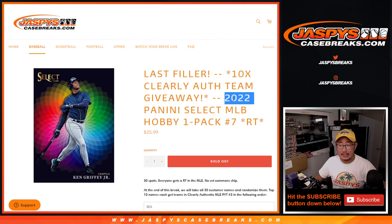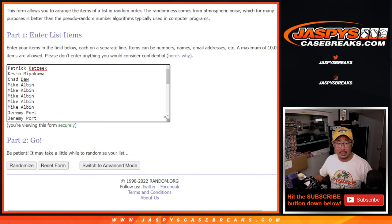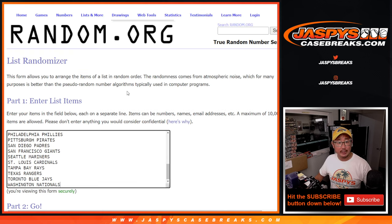Hi everyone, Joe for Jaspi's CaseBreaks.com coming at you with 2022 Panini Select Baseball Hobby Pack Break No. 7. The last filler we got to do to unlock another case of Clearly Authentic Baseball. That's going to be coming up in the next video, in the next break. Big thanks to this group for making this happen. I appreciate it.